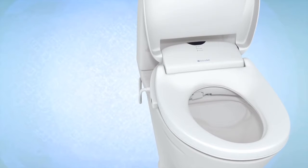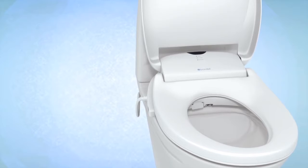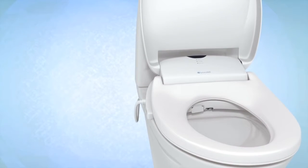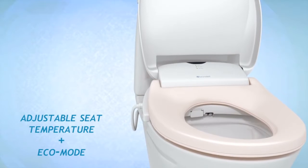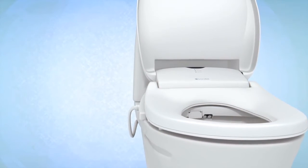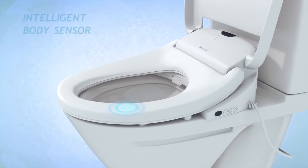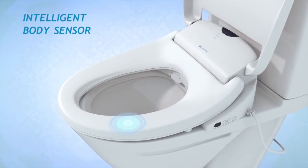The ergonomic heated seat of the Swash 900 and 1000 can be set to off, low, medium, or high for added luxury and comfort. An automatic eco mode conserves energy by lowering the seat temperature while not in use. For added safety, the intelligent body sensor requires someone to be seated in order for the Swash to operate.